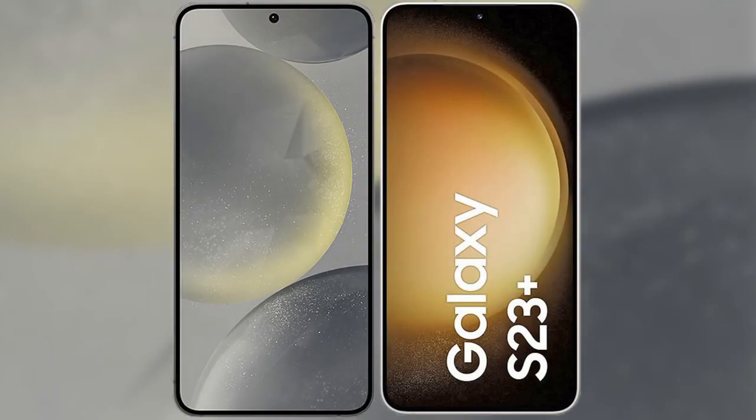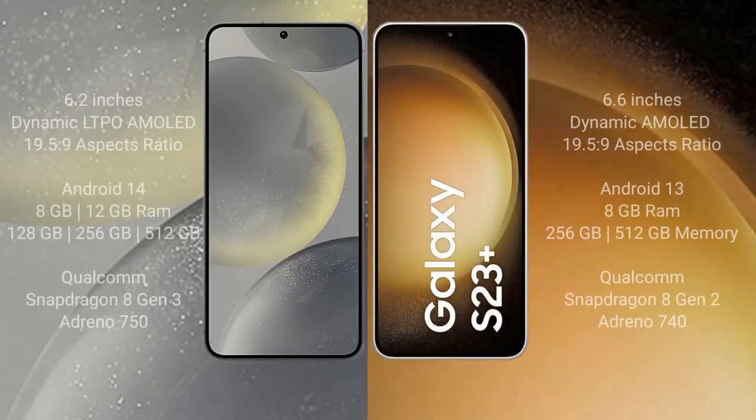I will compare the new Samsung Galaxy S24 with the Samsung Galaxy S23 Plus. The Samsung S24 comes with a 6.2-inch Dynamic AMOLED display with an aspect ratio of 19.5:9. The Samsung Galaxy S23 Plus has a 6.6-inch Dynamic AMOLED display, also with a 19.5:9 aspect ratio.